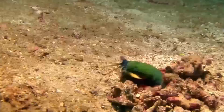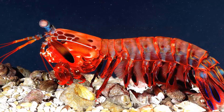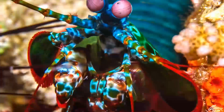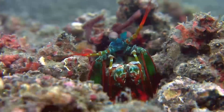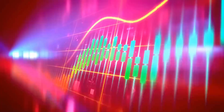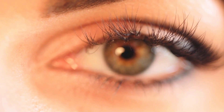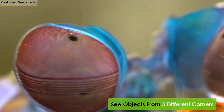Number 1: Mantis Shrimp. Grabbing the top spot on our list is the most beautiful shrimp species in the world — the mantis shrimp. These bizarre but beautiful creatures are found in the Indo-Pacific Oceans. They have bright coloration and come in different variants like blue, orange, green, and red. They have colored eyes and are considered to have the most extensive and elaborate optic system in the animal kingdom. They have 12 photoreceptors for color analysis, whereas humans only have three, and they can see objects from three different corners of their eyes.